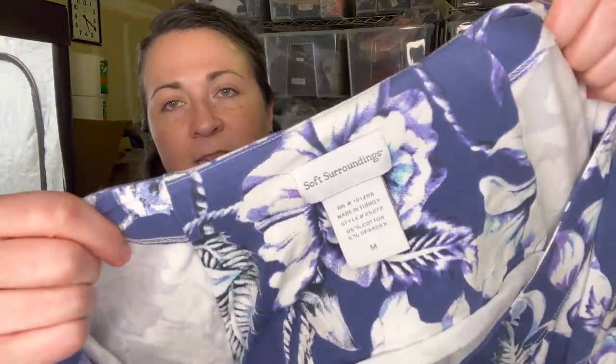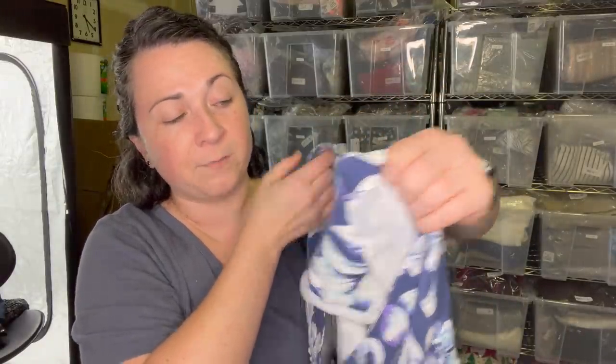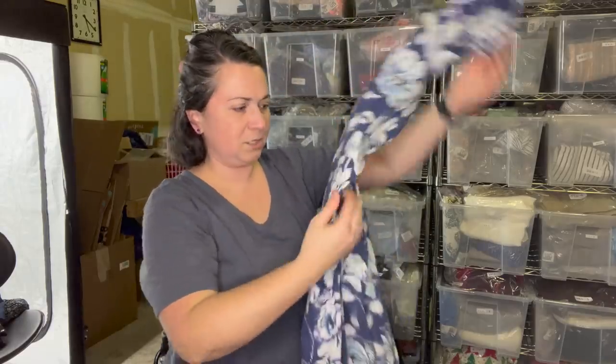This is Soft Surroundings. Love selling this brand - love selling their dresses. Their dresses sell pretty quickly. This is a size medium floral dress - really, really cute. This would be great for Easter or spring.